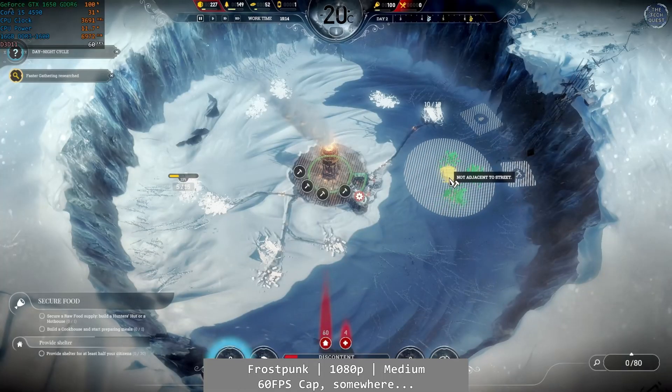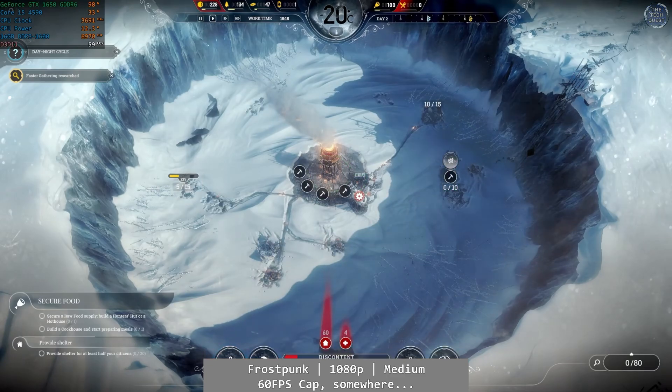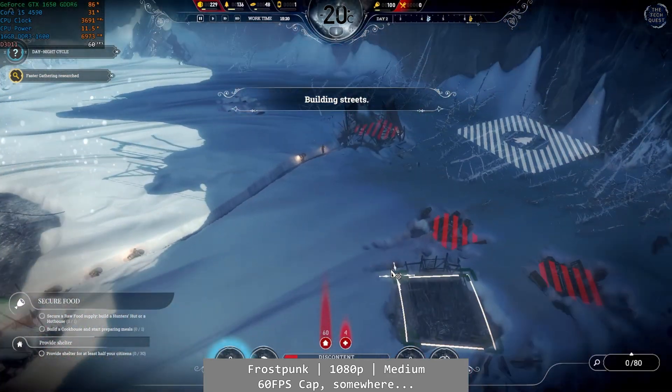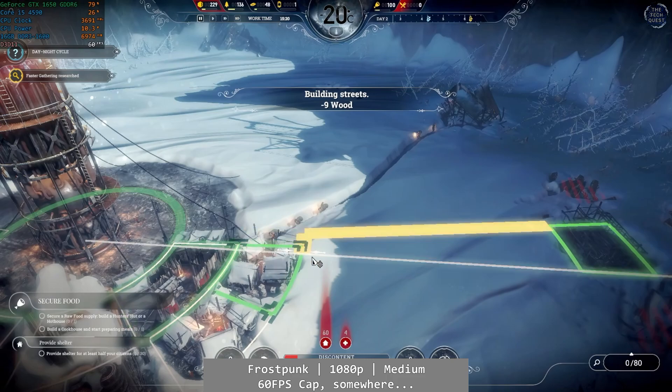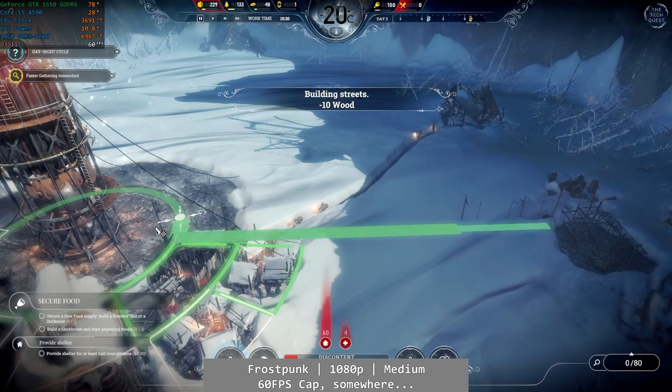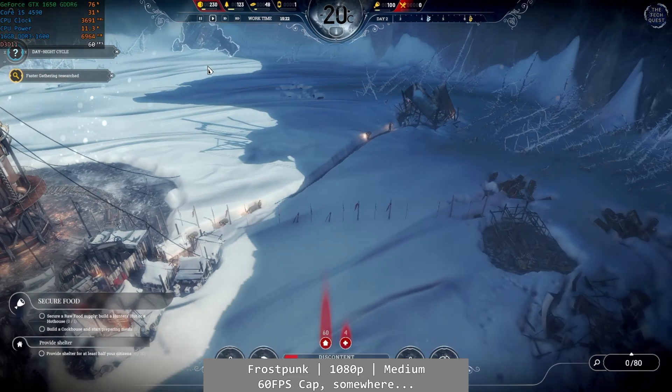Frostpunk is next, at 1080p and using the medium preset. Once again, the magic 60 FPS cap from nowhere makes an appearance. I won't spend too much time here as a result of that cap. Frostpunk runs near flawlessly on the Core i5, with only a very minor deviation from 60 FPS on occasion, but it runs great.